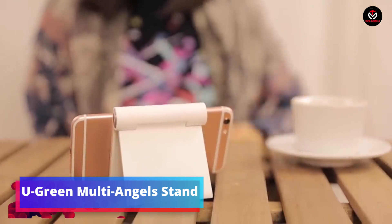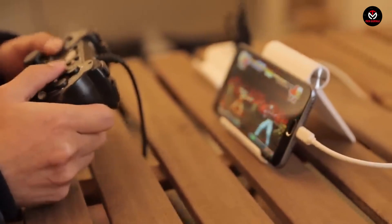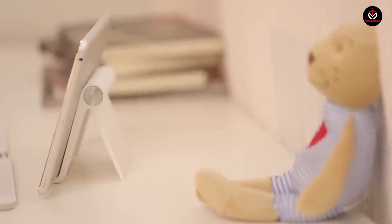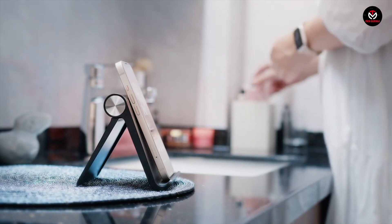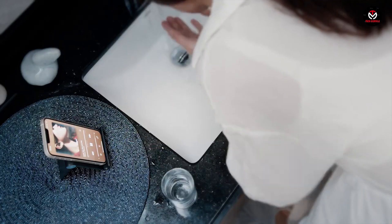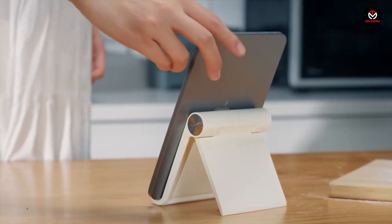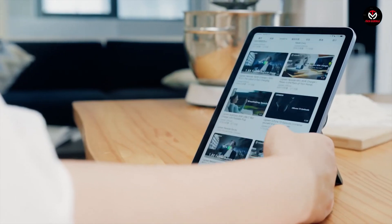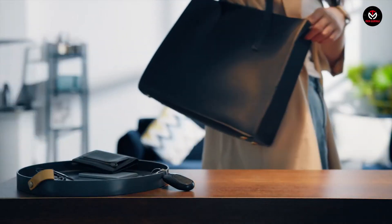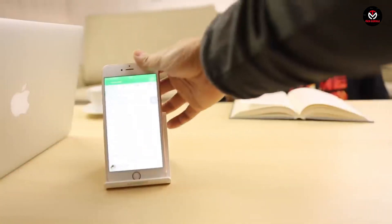Tired of makeshift phone stands? Enter the Ugreen Multi Angles Stand, a compact and portable solution for propping up your phone or tablet. Whether it's your iPhone, Android, or iPad, this stand offers a quick and easy way to keep your device at the perfect angle. Crafted with a solid steel gear, this stand is durable and built to last. Easily fold it away and carry it in your pocket or laptop bag. For just $11.99, enjoy the convenience of a reliable device holder wherever you go.